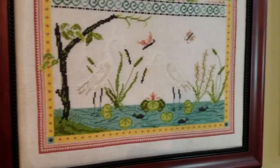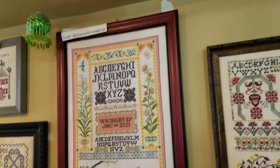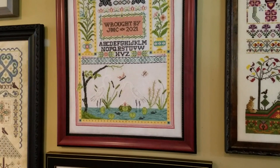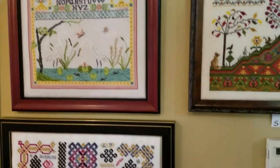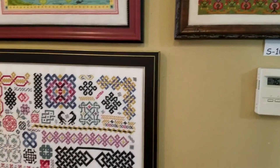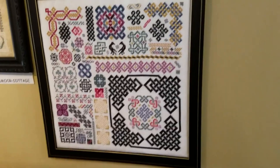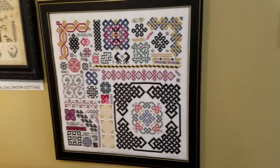So that's the full thing, the full sampler. And here is Creation — I believe this is Creation Two. I meant to look that up when I was over on the other side; there's Creation One and Creation Two.